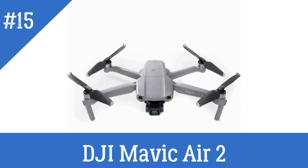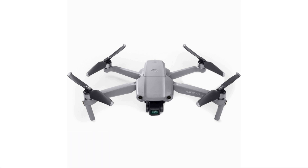DJI Mavic Air 2 — a drone equipped with AI technology to provide advanced features such as obstacle avoidance and improved image stabilization.